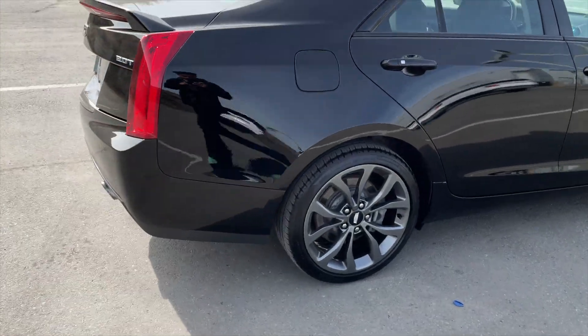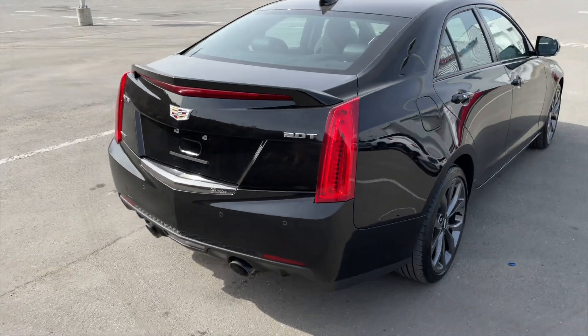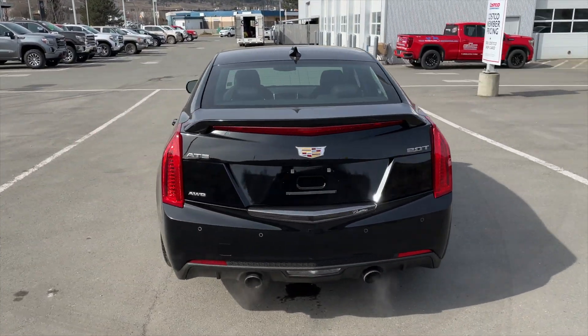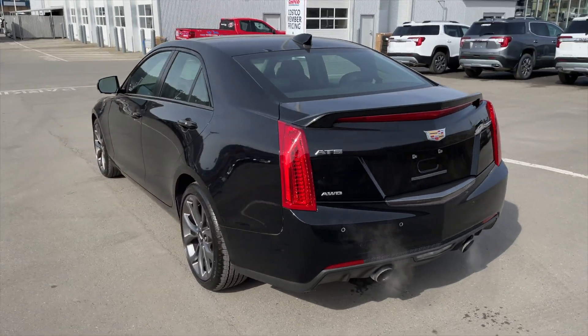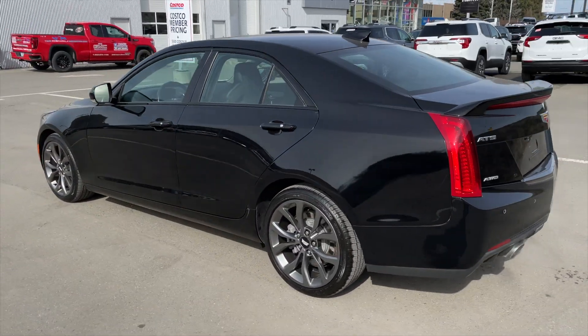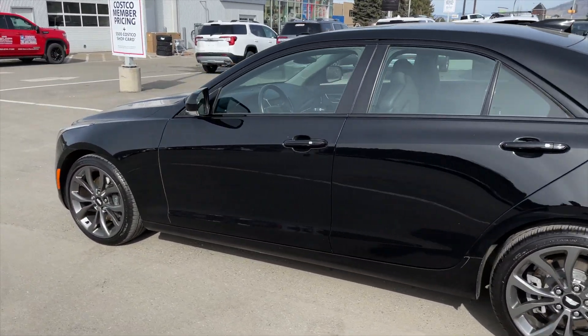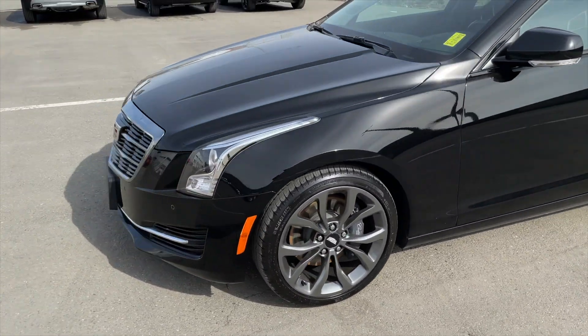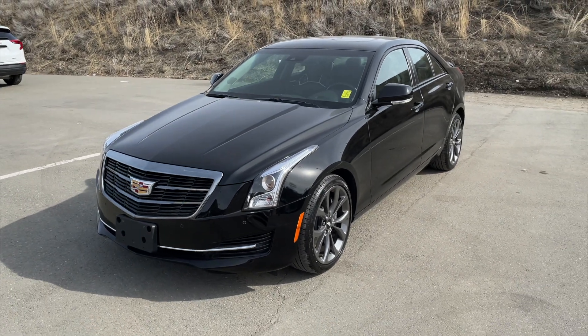It's equipped with a two-liter four-cylinder turbo engine paired with an eight-speed automatic transmission. We brought this in to expand our used vehicle inventory and to offer our customers a great variety on certified pre-owned vehicles. This ATS also does come equipped with a few packages — including the carbon black package and driver awareness package.